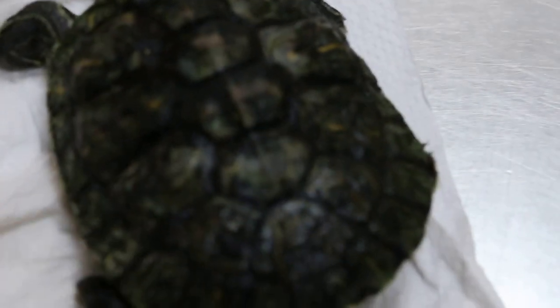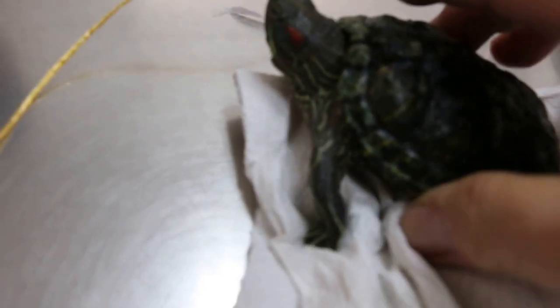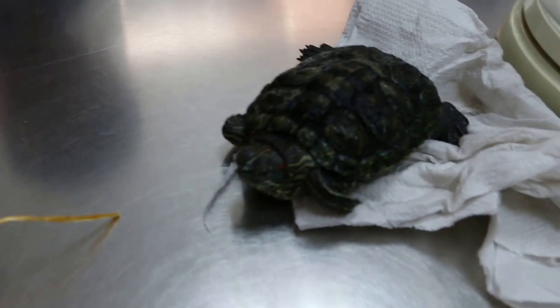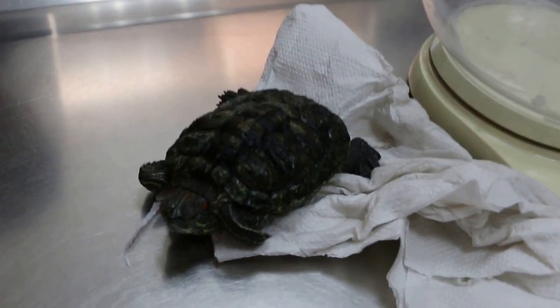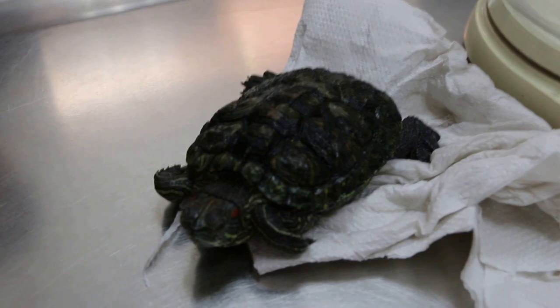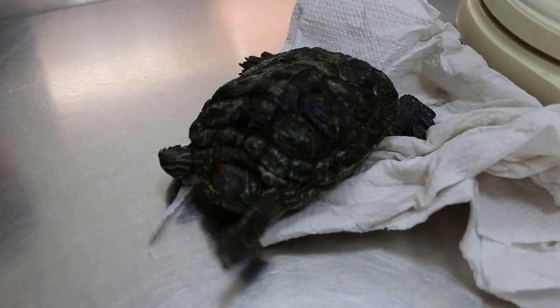Does he eat prawns? He eats a lot of prawns. He eats more meat. Actually almost all meat. Can he walk? Yeah, he can, but he doesn't walk much. How about the stools? The stools are solid. So do you weigh him? No.